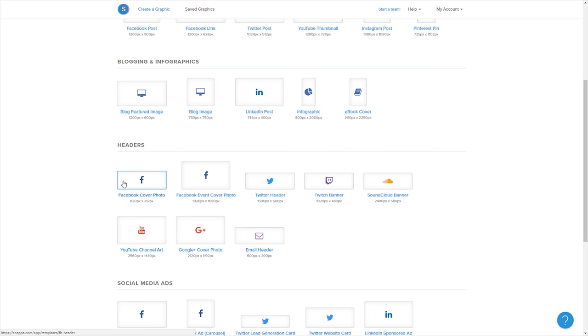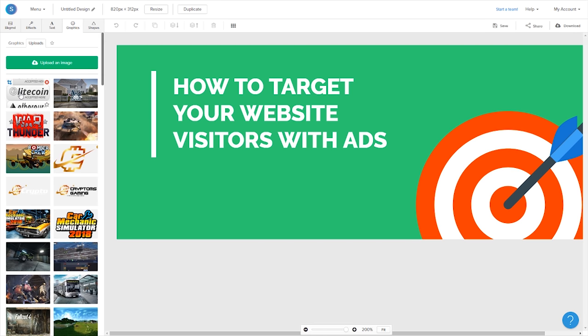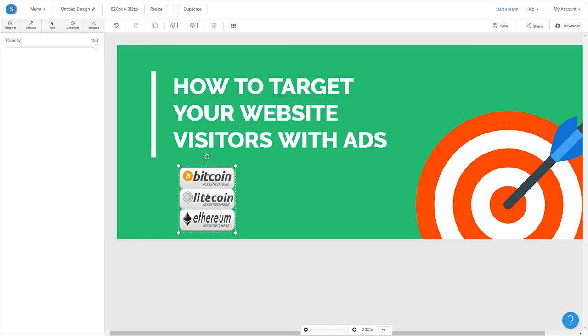This is a great place because you can make your headers down here. A good example is the Facebook cover photos — they're nothing special. You go in and you make it like that. I have uploaded a graphic — one of many — and I can just throw it in there where it suits me.